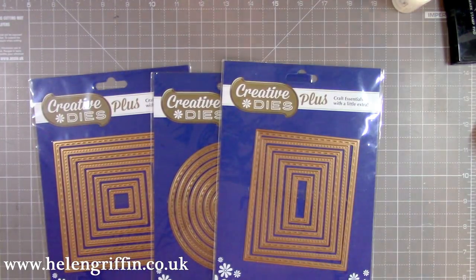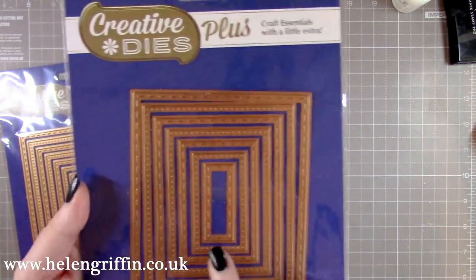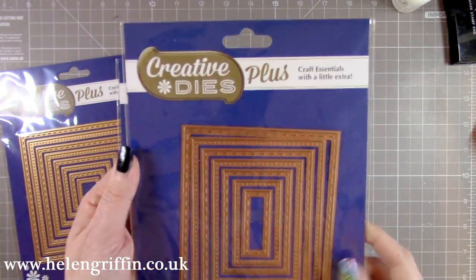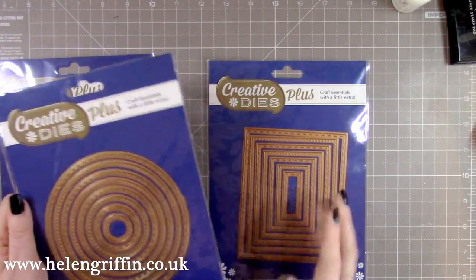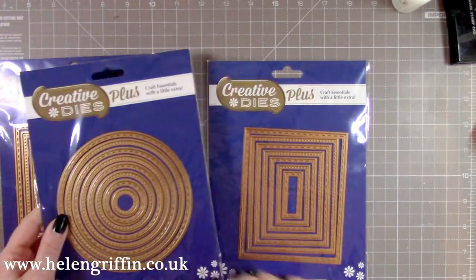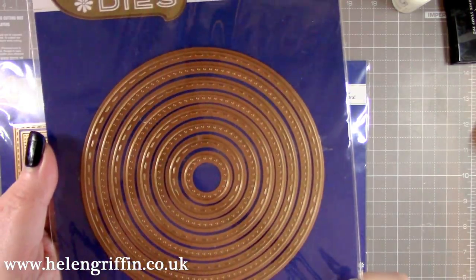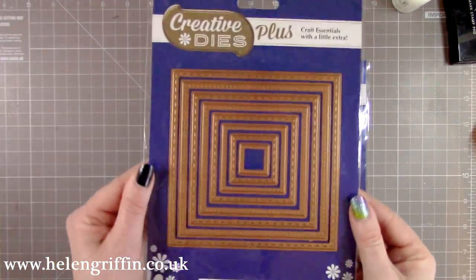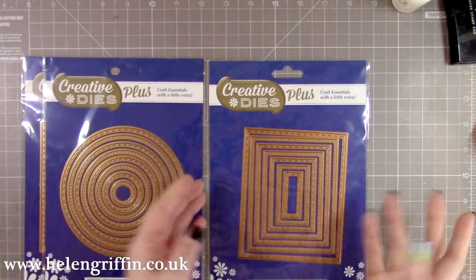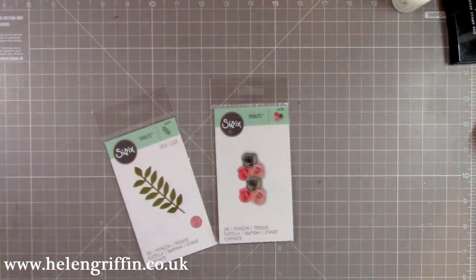I'm adding to my die collection — it's slowly getting bigger. I've treated myself to some stitched and pierced nesting dies — I have rectangles, circles, and squares. These are by Creative Dies and they're exclusive to Craft Stash. They're very inexpensive — some are £8.99 or a little bit more, but not very expensive at all. These will come in handy for all of my card making and even scrapbooking.